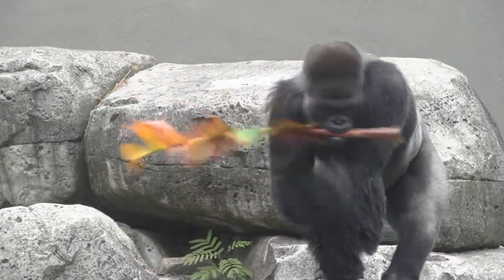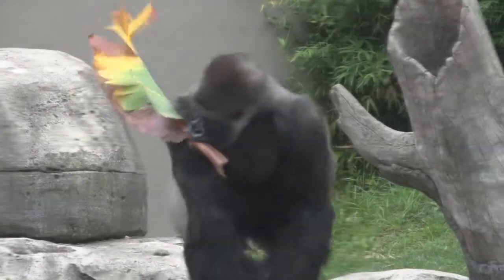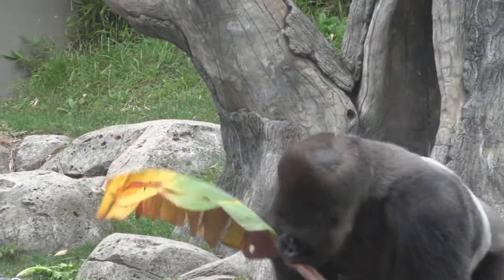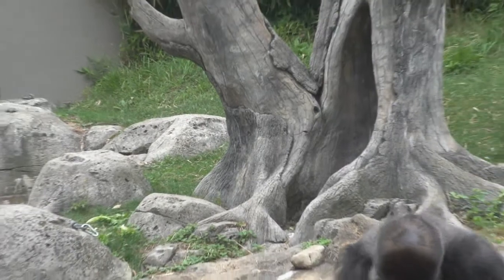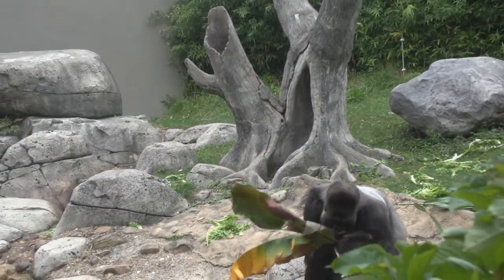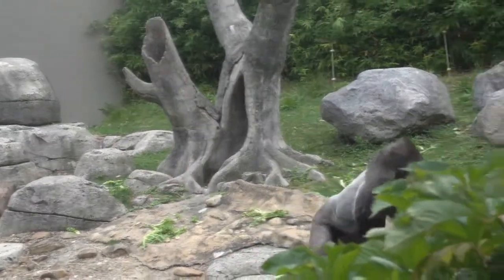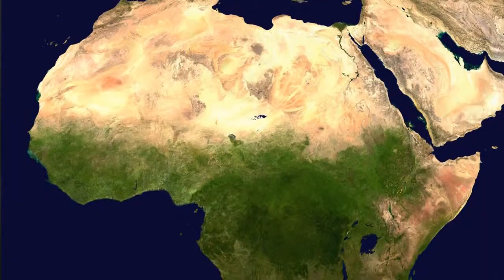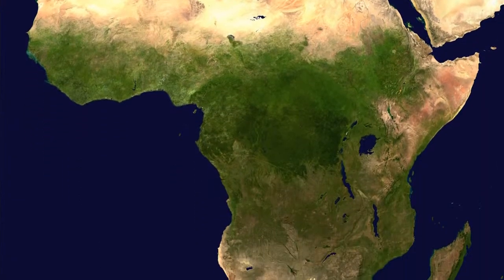Bibak and Mokolo are western lowland gorillas. There are two species of gorillas — western gorillas and eastern gorillas — and within that there are two additional subspecies. Western gorillas live in western Africa, just like their name implies, and they come from countries like Cameroon, Central African Republic, and the Republic of Congo. These are countries right along the equator in Africa and are often in forest habitats. They might also live in some swampy areas.